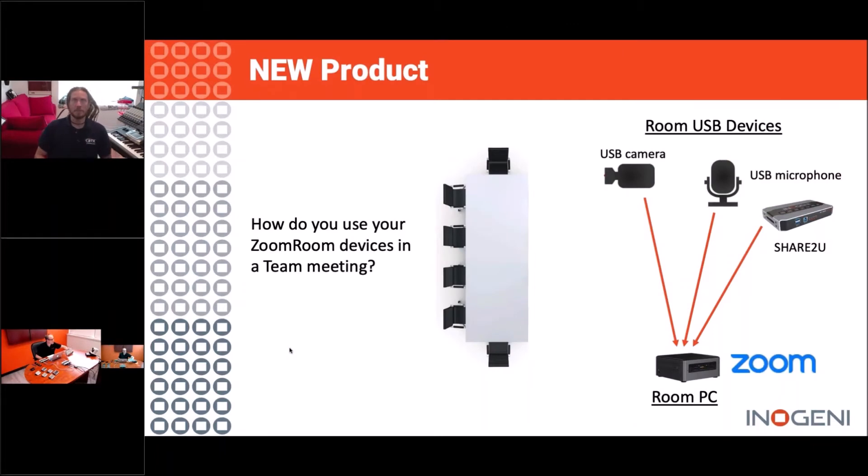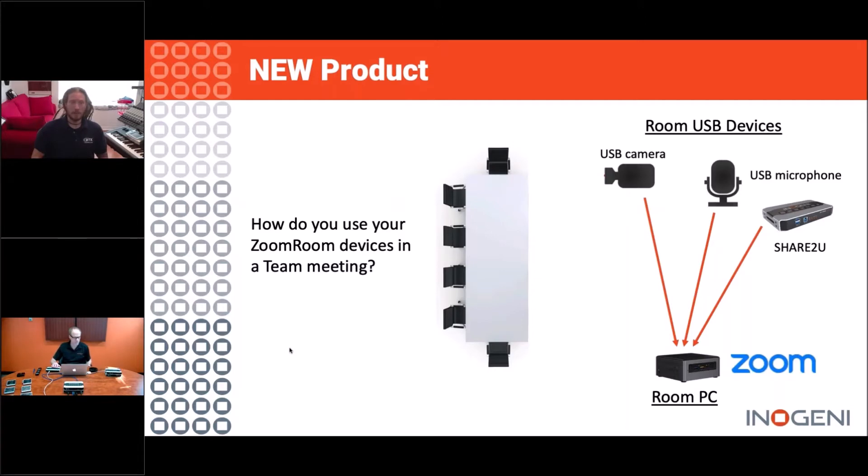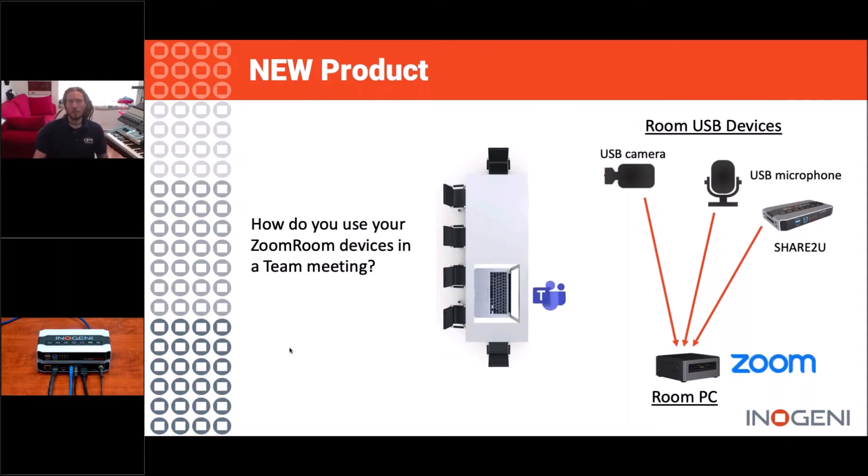Let's say you have a company that has made a corporate-level commitment to a certain conference platform — let's say it's Zoom. Each of their conference spaces is going to be outfitted with a Zoom Room PC. You've got a display connected to it, a USB microphone, a USB camera — everything works great until I show up with my laptop and I want to use Teams, not Zoom. Because I've got a different device with a different conference platform, I don't have access to those room peripherals. I'm going to be stuck with my lousy onboard microphone and my lousy onboard webcam, unable to get the consistent experience that everyone else gets in those conference rooms.